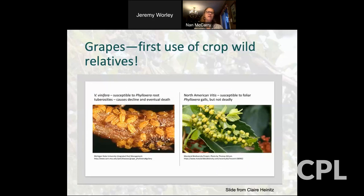It's kind of fun to talk about grapes because this was probably the first successful use of crop wild relatives to save a crop. You may be familiar with the Phylloxera crisis that happened in Europe in the late 1800s. Phylloxera are these little insects — like aphids. This is a Vitis vinifera root and these are little Phylloxera insects sucking all of the juices out of it and basically killing it.